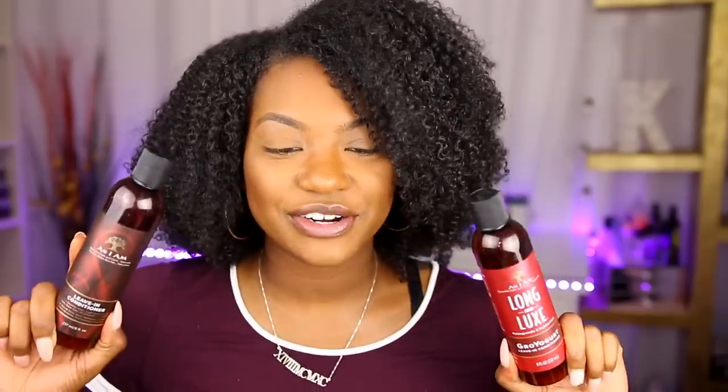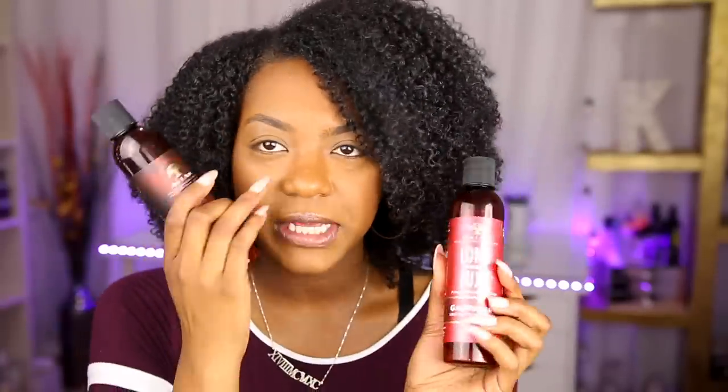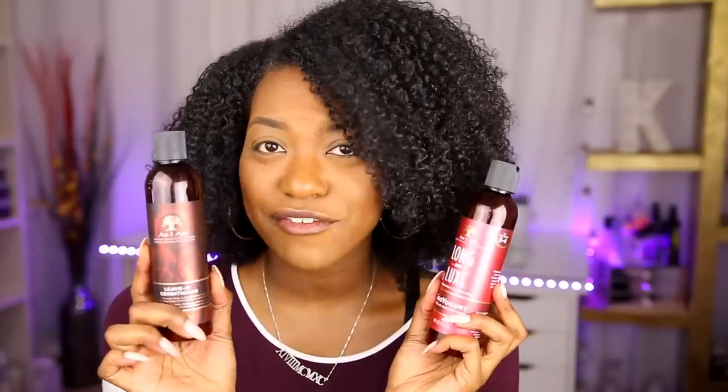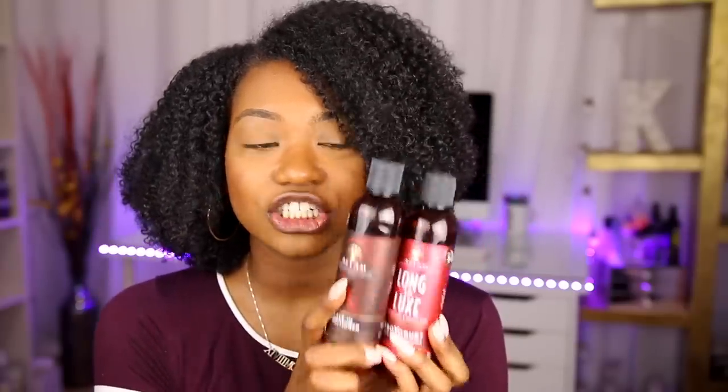The first one is the As I Am Long and Luxe Grow Yogurt Leave-In Conditioner. Might as well talk about both As I Am conditioners together — they are so bomb. I'm a low porosity girl so I really like a lightweight leave-in because they melt into my hair a lot better and I don't have to worry about any buildup. I'm about halfway through both of these. They're so lightweight, melt right into your hair, no residue, and they smell amazing.